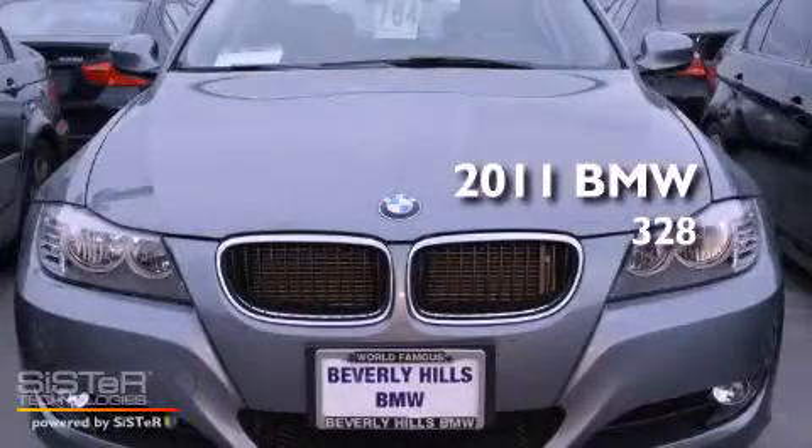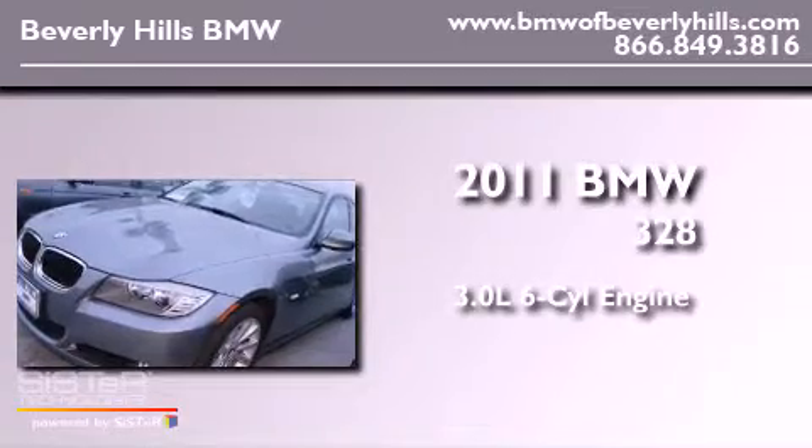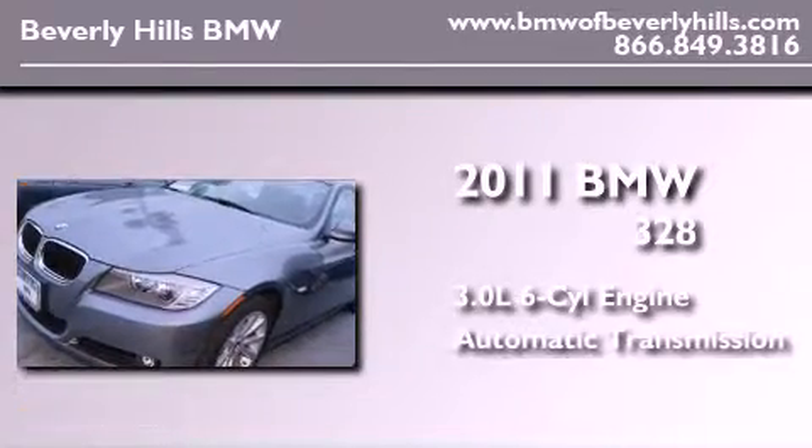This is a 2011 BMW 328. It has a 3.0 liter 6-cylinder engine and an automatic transmission.